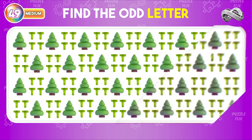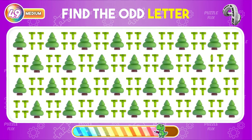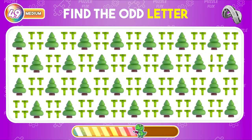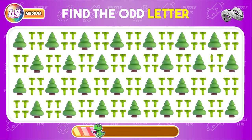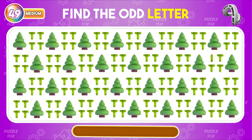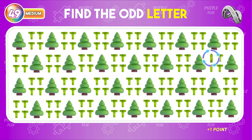Which letter breaks the pattern in this set? Here it is.